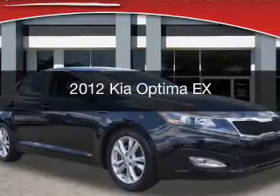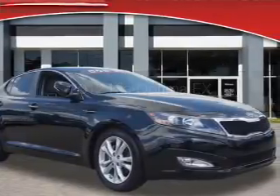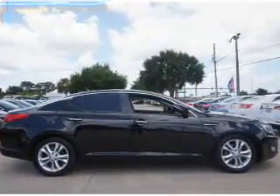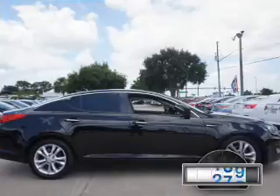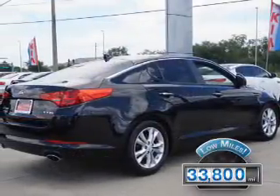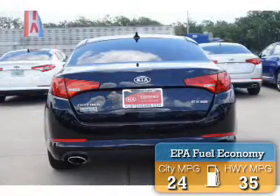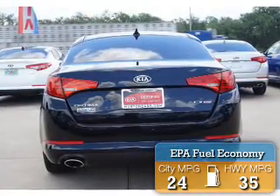This is a used 2012 Kia Optima. It's powered by front-wheel drive, a 2.4-liter four-cylinder engine, and a six-speed automatic transmission. With fewer than 35,000 miles, this vehicle has a long road ahead. Great fuel efficiency saves you money by requiring fewer trips to the gas station.